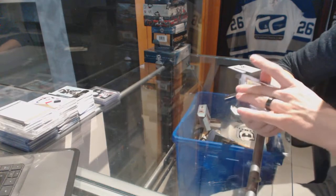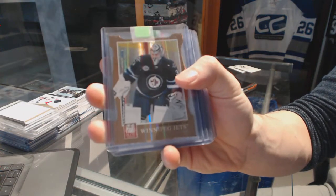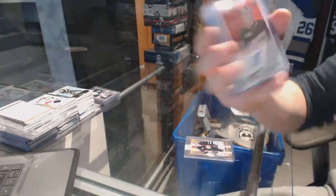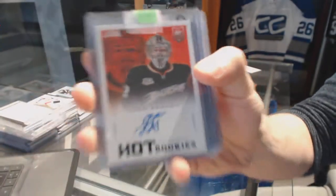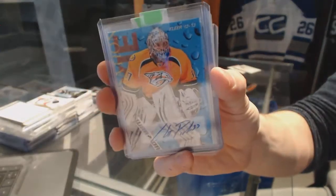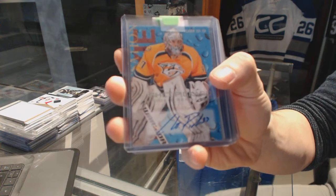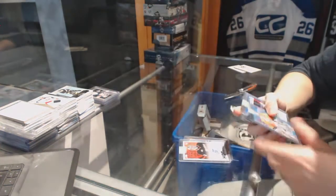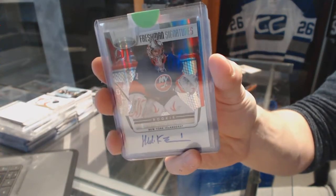We've got an 11-12 Elite Status Gold die cut numbered to 99 for the Winnipeg Jets — Andre Pavlich. We've got a 13-14 Score rookie autograph for the Anaheim Ducks — Igor Bobkov. We've got a 12-13 Fleer Retro rookie autograph for the Nashville Predators — Chet Pickard. 11-12 Certified Freshman Signatures for the New York Islanders — Miko Koskinen.